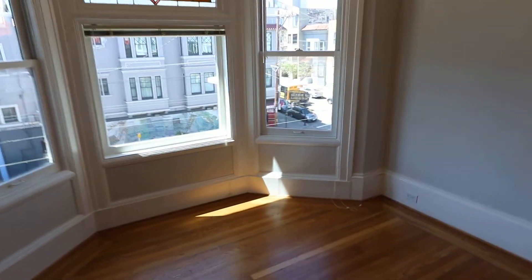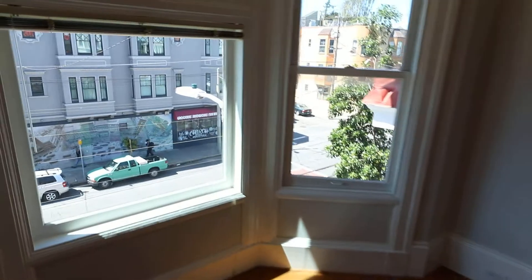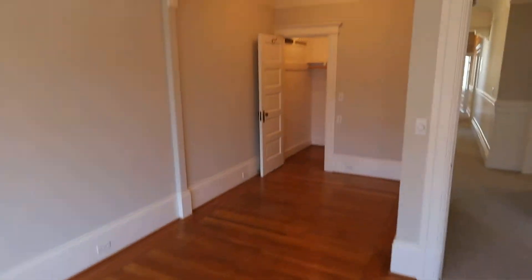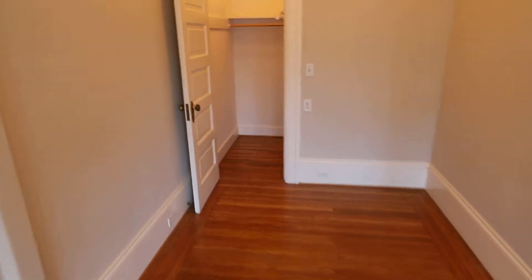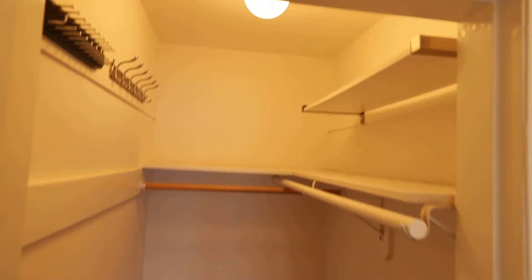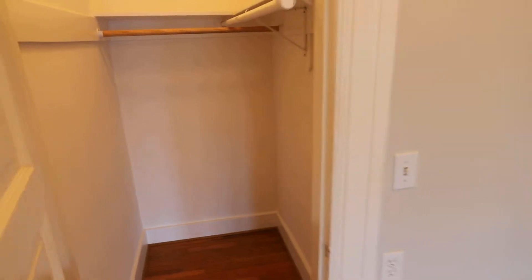And then you have the fourth of four bedrooms here, also facing Church Street, double pane windows. You have this bonus area on this fourth bedroom and an amazing closet for an Edwardian style flat for sure. It does have a door.